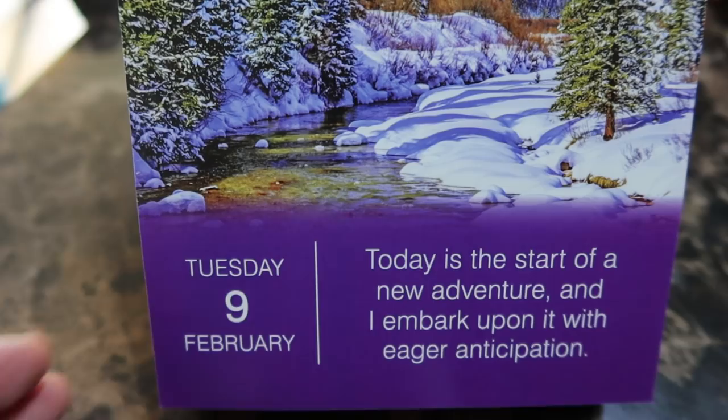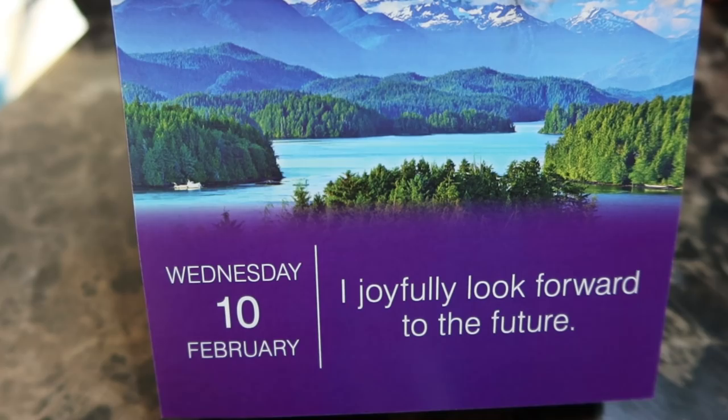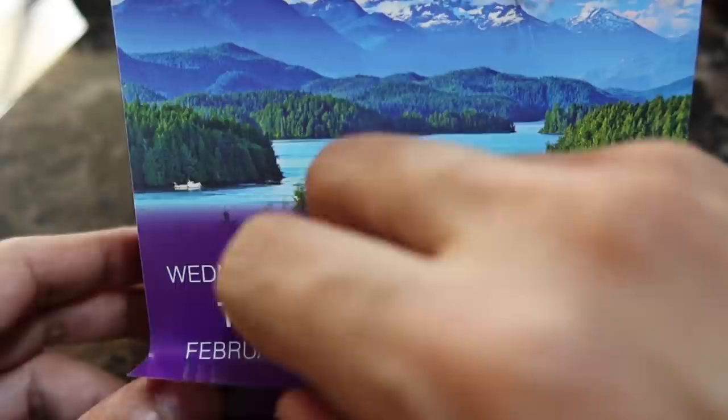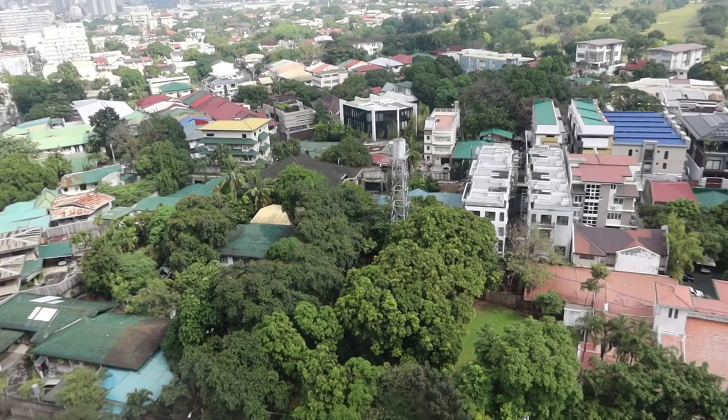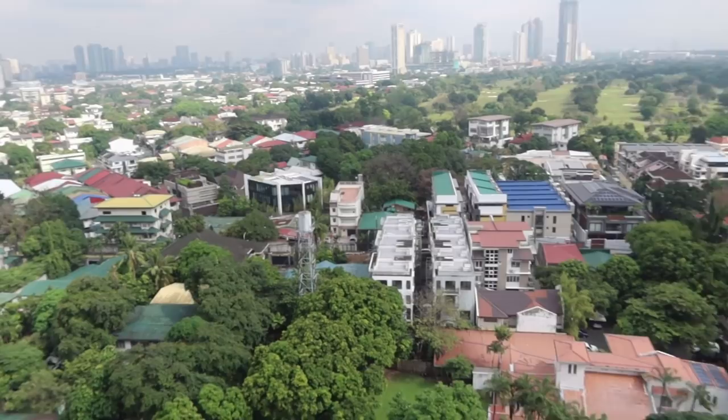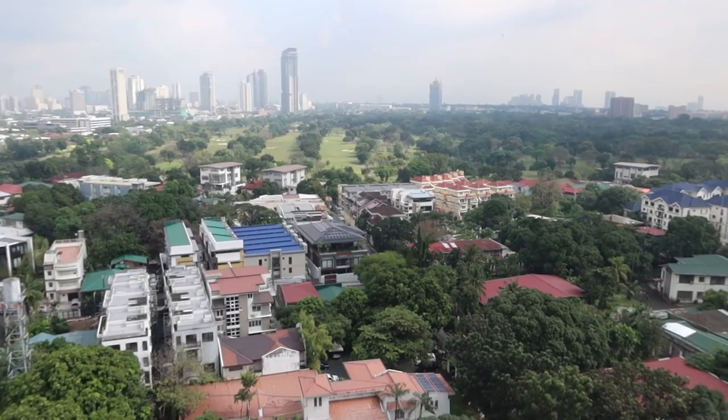Next affirmation: 'I joyfully look forward to the future.' And finally, positive affirmation for today, Thursday February 11th: 'I listen to my appetite and it guides me with loving, nourishing choices.' Hope you enjoy today's positive affirmation. It's a beautiful Thursday here in the Philippines. Same day edits!